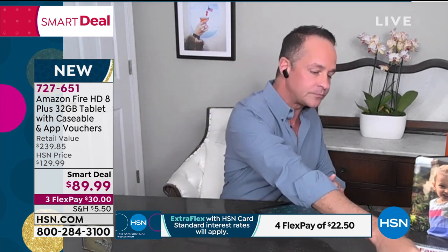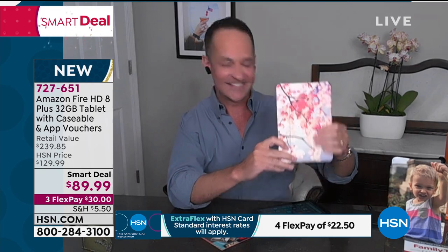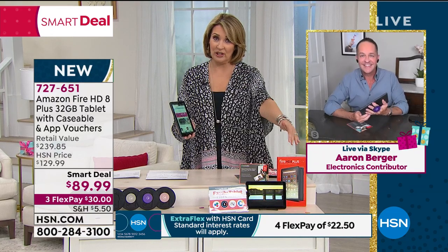They want you talking about the 8 Plus, reviewing it, telling your friends and family. So we have a very limited quantity they've allowed us to sell at a lower price than they sell themselves. We're also including a voucher for a caseable case. When you get it home, you go online and upload your own picture — this is the case I made, with my dog Max on the front. If you don't want to customize your own case, there are tens of thousands of templates to choose from. Plus you get six months of Kindle included, and best of all, right now you can spend just $30 on FlexPay.